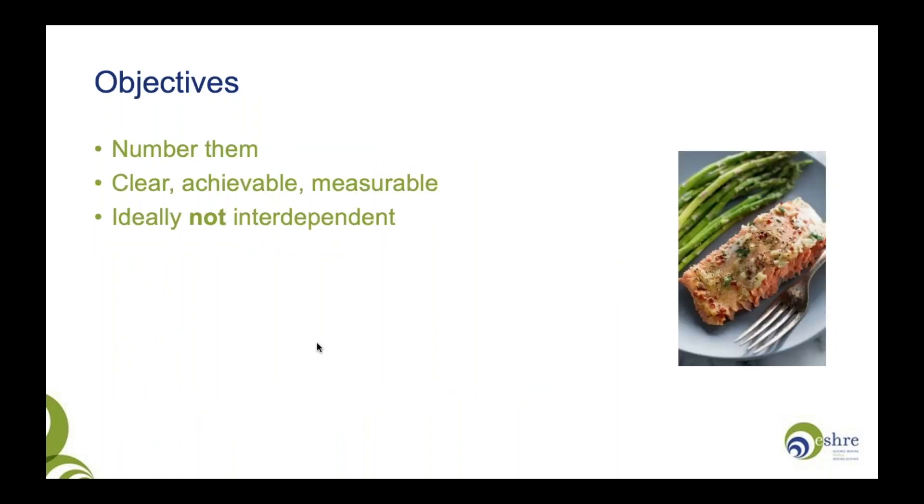Then think about your objectives. If you're going fishing, the objective is to have a tasty meal at the end — a nice piece of fish. Similarly, think about what the objectives of your research proposal are. Number them — objective one, objective two, and so on. Make them clear, achievable, and measurable. Can you demonstrate that you have met each objective? Ideally, objectives should not be interdependent — if objective two relies on objective one working, that puts reviewers on edge. What happens if objective one doesn't go to plan? Try to make objectives, to an extent, independent. By the end of your objectives section, your reader should know exactly what you will have accomplished if the project is successful — there should be no doubt.